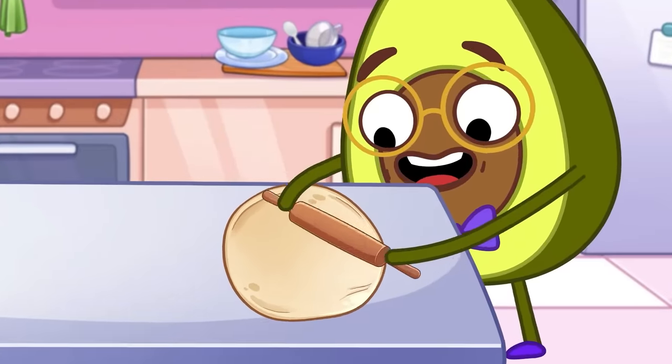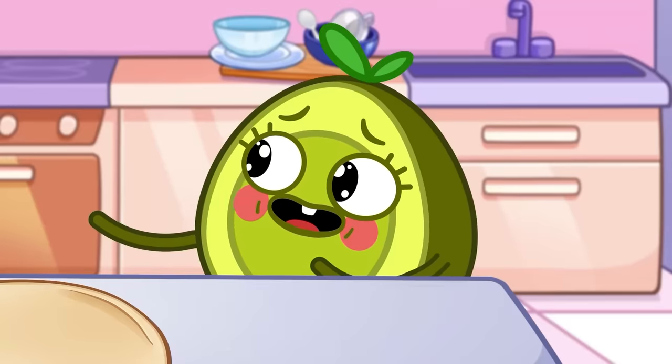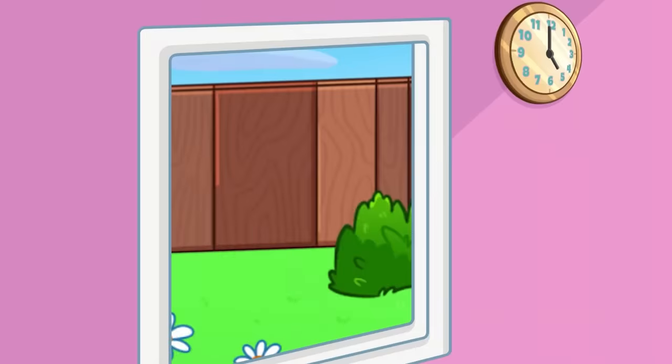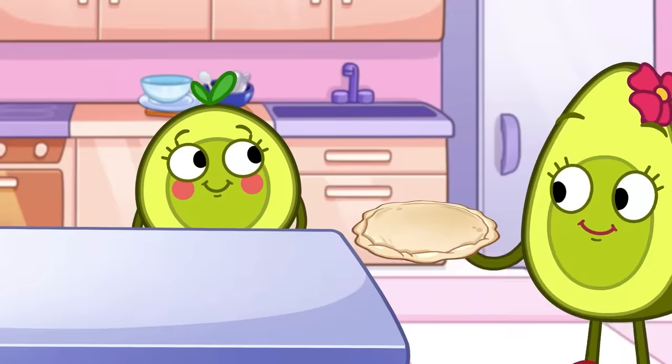Then stretch it with the rolling pin! Bless you! Haha, you're funny! Careful, Pit! Oops! Oh no! Sorry, Mr. Potato! Yay, the dough's ready!